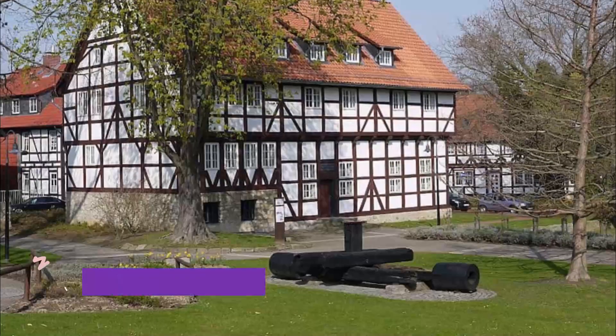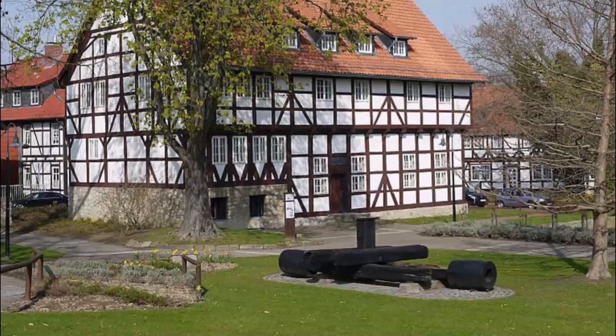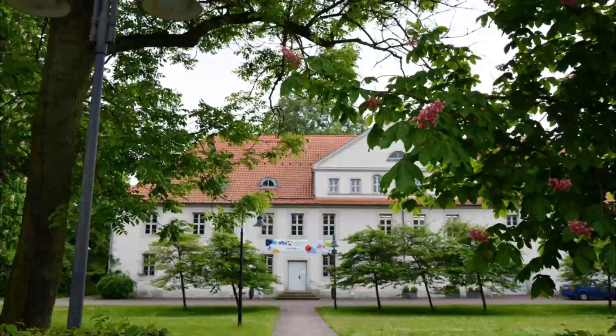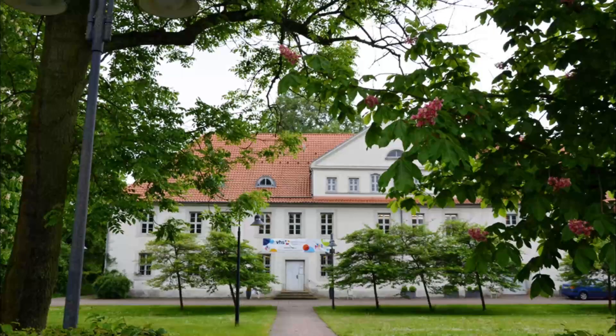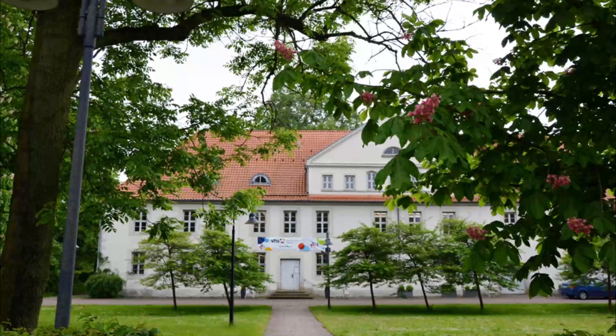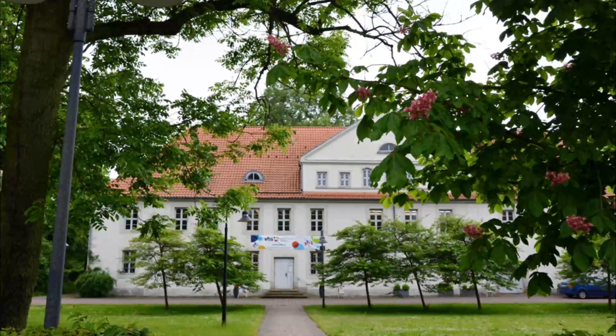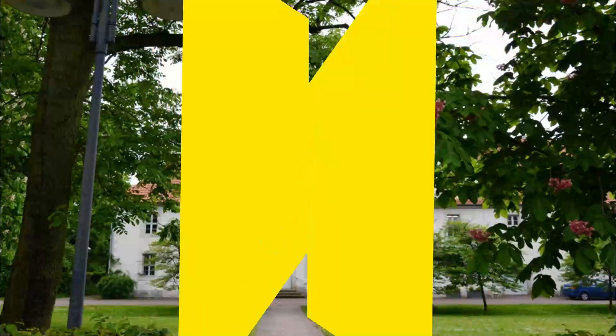Number six: Nisteder Gutschauce. Right on the Rosengarten is the oldest half-timbered building in the city, dating to 1533. The Nisteder Gutschauce wasn't always at this location and was actually moved here in pieces to make way for a road in the 1970s. The house formed the first piece of what is known as the Traditionsinsul.